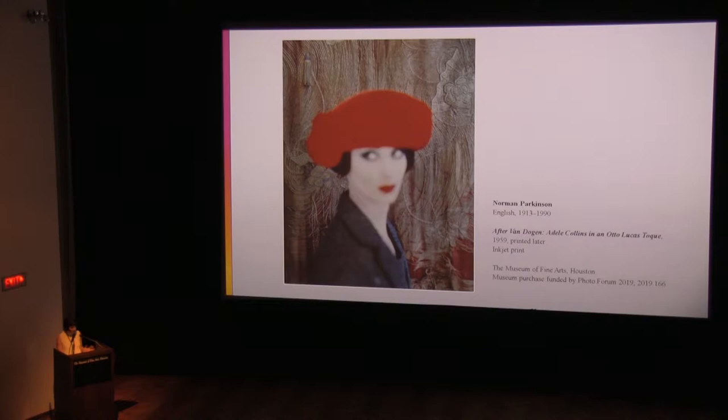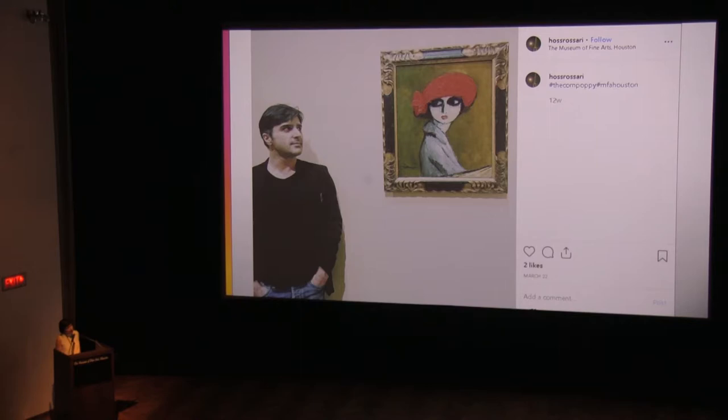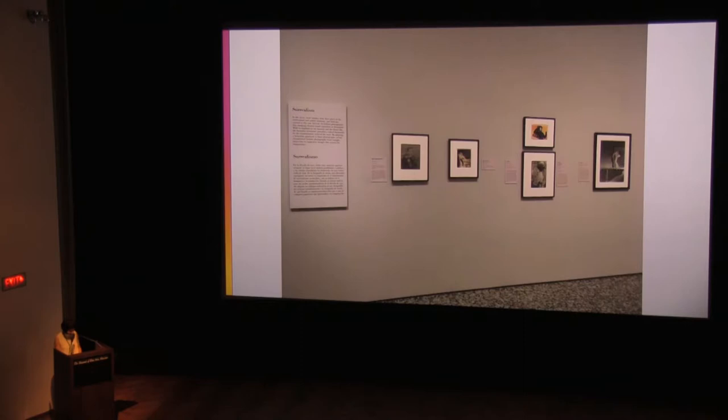This bold image with its swath of red would have made an incredible impact on the pages of the magazine. Parkinson embraced the new technology of color imagery through the lens of an old favorite, recreating a well-loved and boldly colored work of art. The original painting, known affectionately as the Corn Poppy, is on view in the Beck galleries of the Museum of Fine Arts Houston. The artistic ferment of Paris in the 1930s, particularly the fantastic, mysterious, and dreamlike aspects of surrealism, had a profound influence on fashion photography.